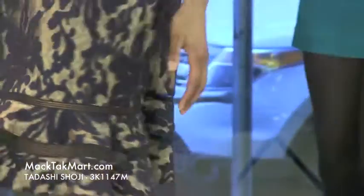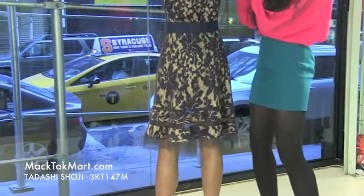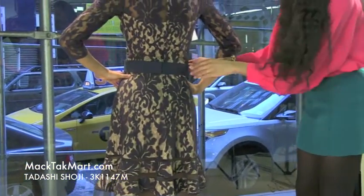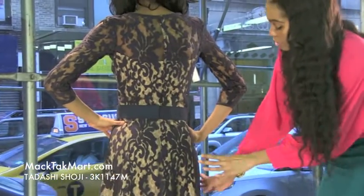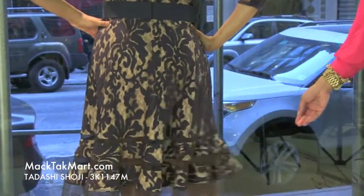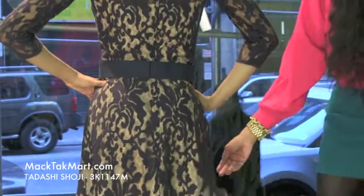Turning around, we can see that this dress has an invisible zipper. The belt takes you in, and because it flares out at the bottom, it gives your body a very nice illusion and a gorgeous shape. If you have any questions regarding how to wear, style, or accessorize this dress, feel free to contact us at www.magtekmart.com.